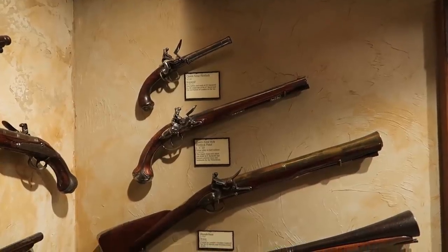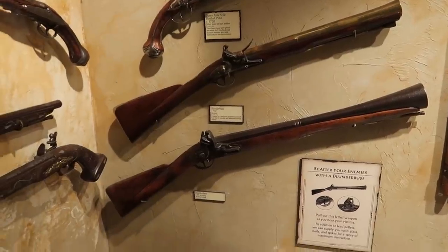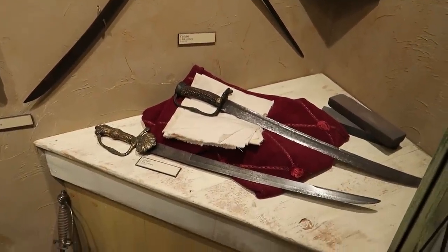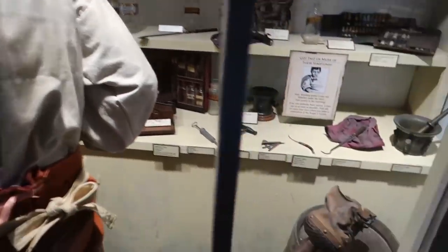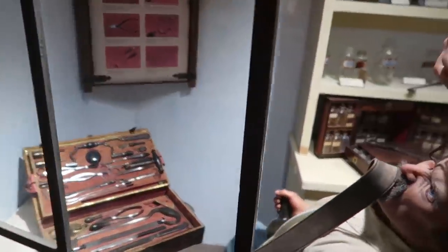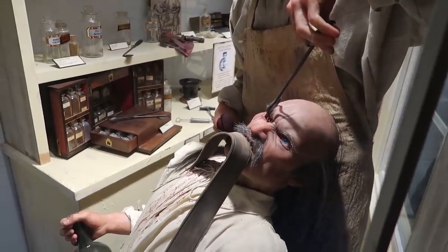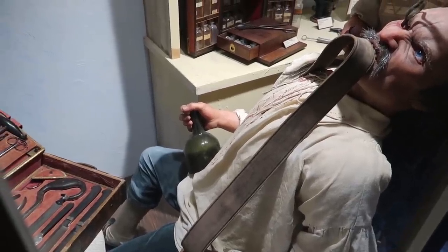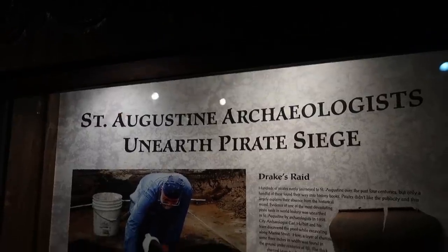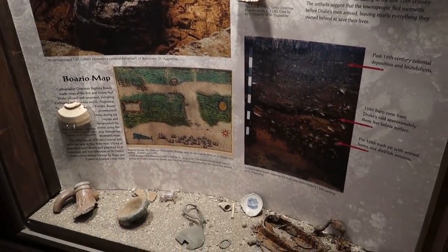They have different pistols and blunderbusses from the 1700s and 18th century, plus 18th century cutlasses — they're a lot smaller than I thought. There's a display with a pirate doctor, including a peg leg. It's pretty intense — they're pulling out this guy's eyeball! His anesthesia is just a bottle of rum and biting down on a strap.